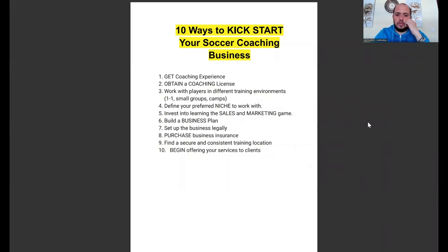Hey coach, welcome back to the channel. This is Leo here from Make Money Coaching Sports. If you haven't yet, make sure you subscribe to the channel. If you want to get in contact with me to talk about your business, you can set up a free 15 to 20 minute discovery call on Zoom, or send me an email at makemoneycoachingsports@gmail.com.